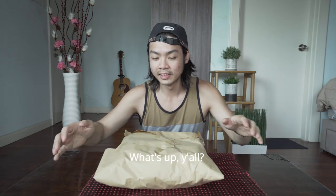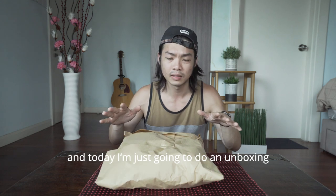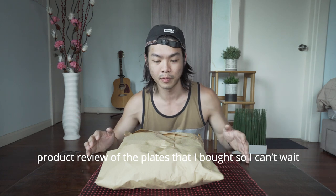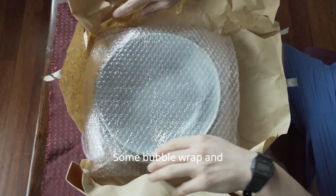What's up, y'all? Today I just came back from Bendang Artisan. I'm just gonna do an unboxing product review of the plates that I've bought. So I can't wait. Bubble wrapped and nicely designed.